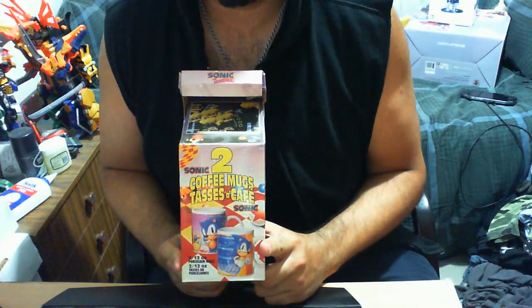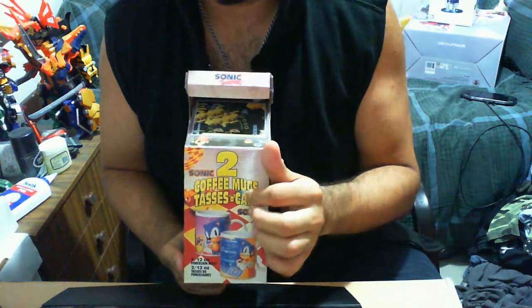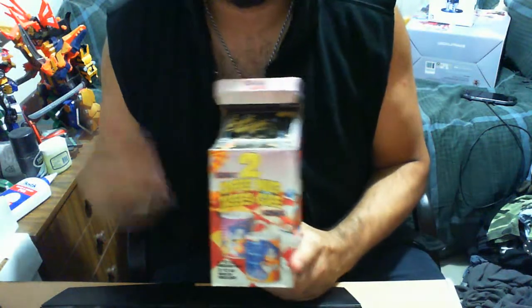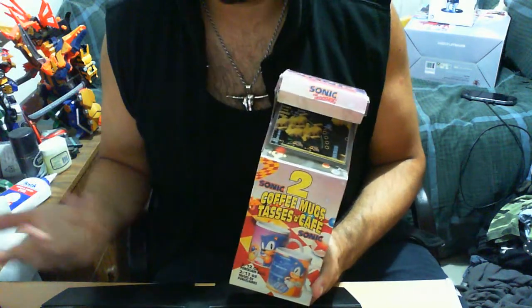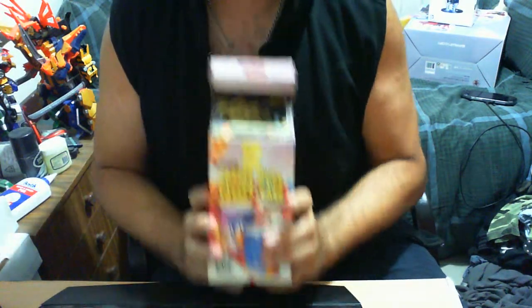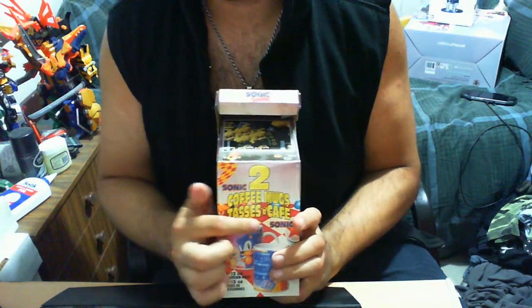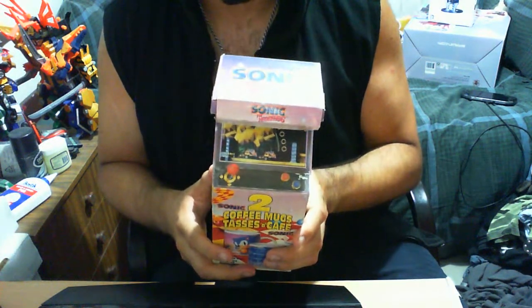This is a Sonic the Hedgehog — or in this case, Sonic 2 Coffee Mugs. This is a Tasse au Café. I'm pretty sure that's French, because this was manufactured in Canada — Montreal, Canada. And I know they have some sort of French influence there.